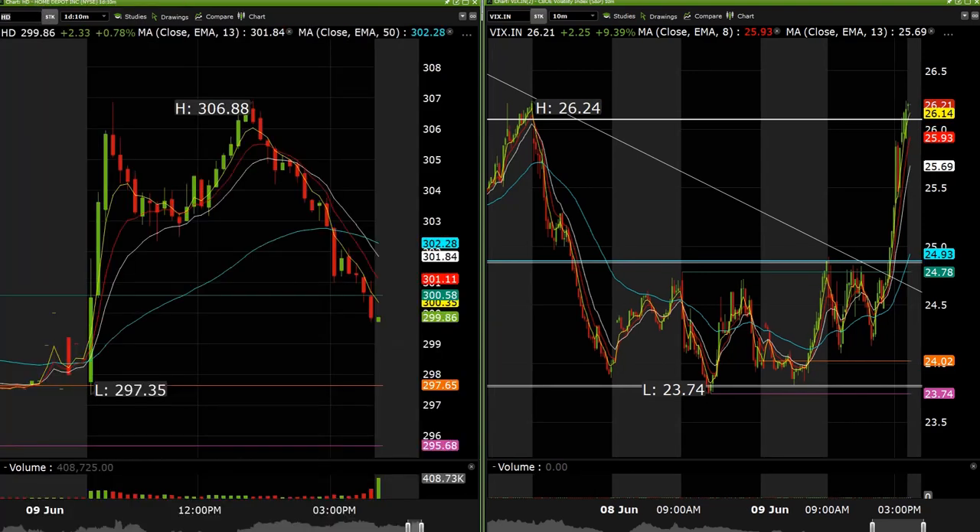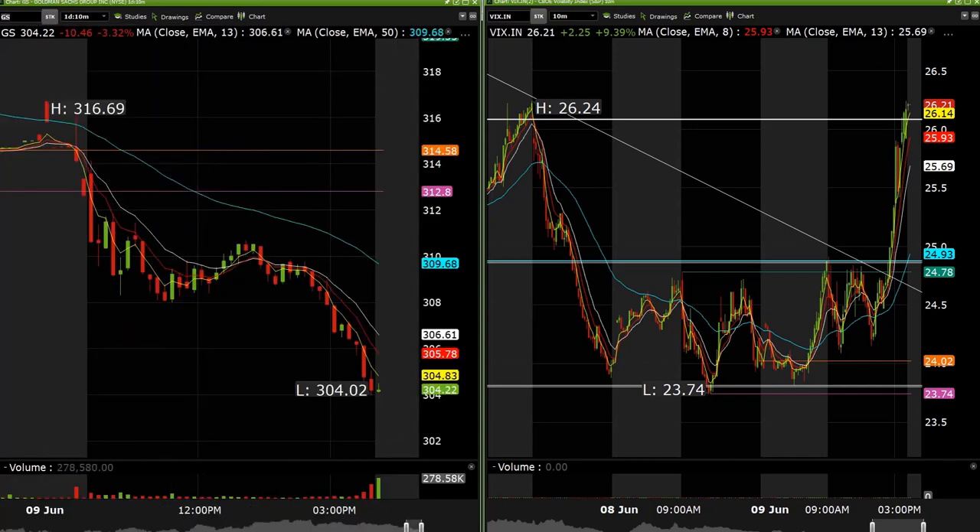Tesla 800 calls for about 30%. Goldman Sachs 300 puts — ended up just having to exit those at the end of the day, but they actually didn't work out that bad. We took those right out the gate when I was seeing relative weakness in the financials — ended up going about 160% on the day. We tried some SPY lotto calls in the middle of the day on a bounce, but those ended up failing.